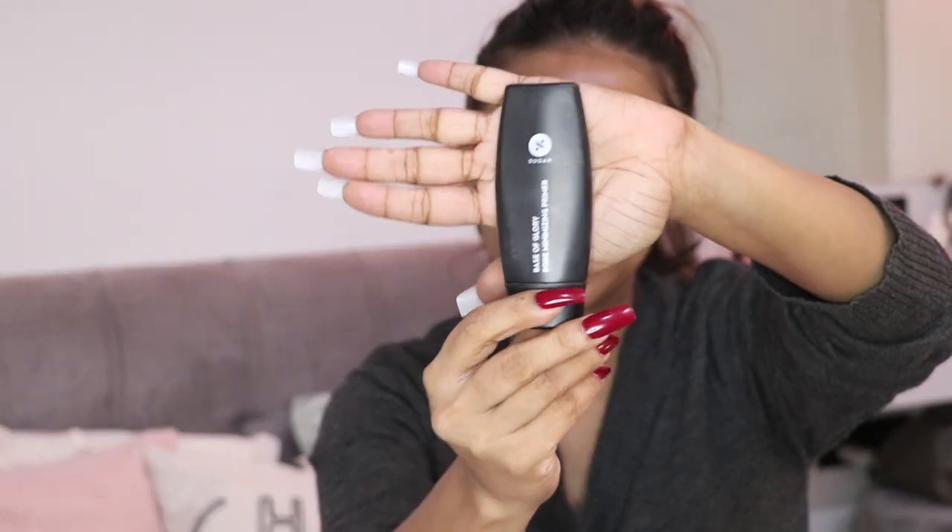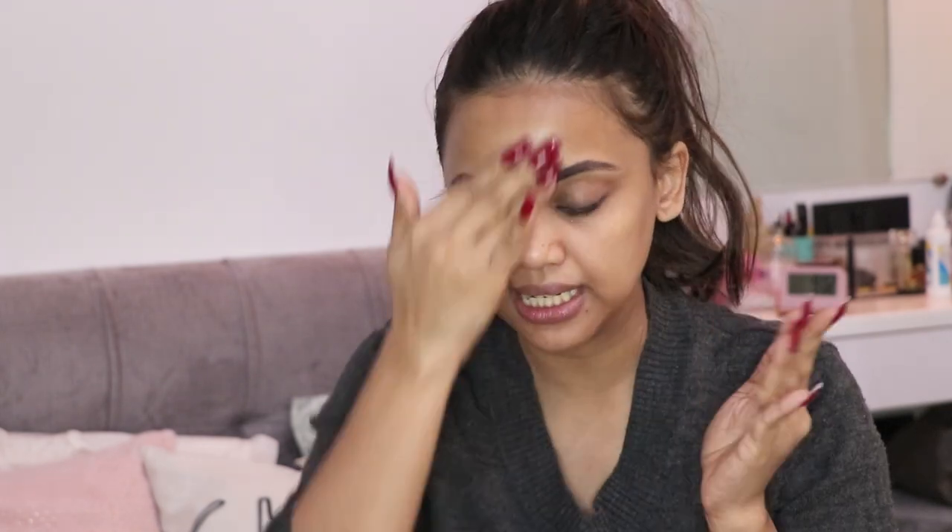As you guys know, the first step I always do is to prime my face. For primer today I'm using the Sugar Base of Glory pore-minimizing primer. I'm using this primer mainly on my T-zone and face so that the pores, wrinkles, and any problematic areas of skin are covered.